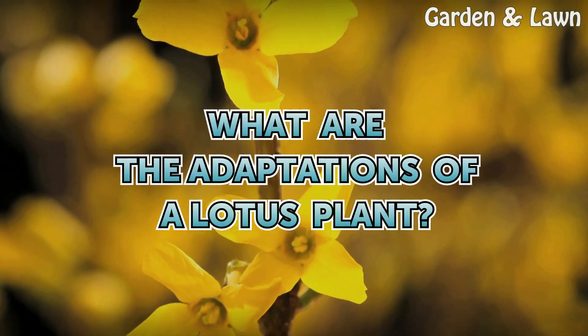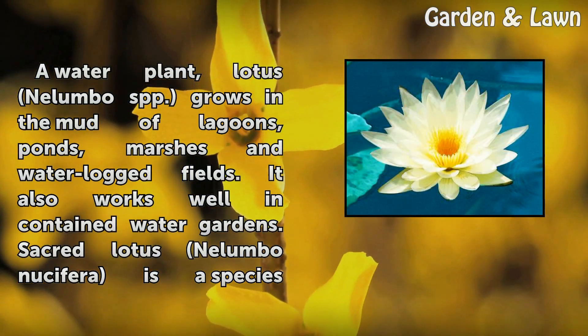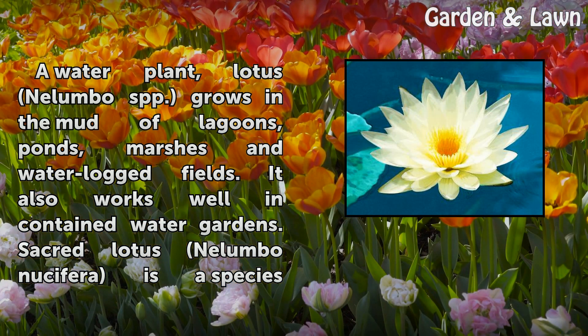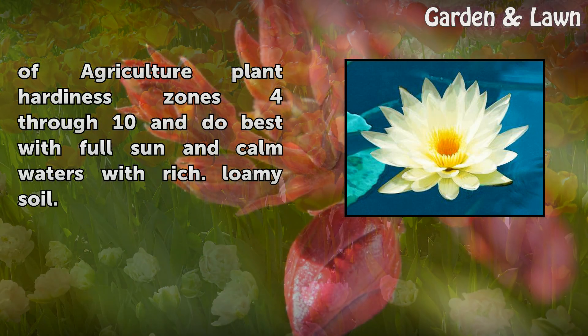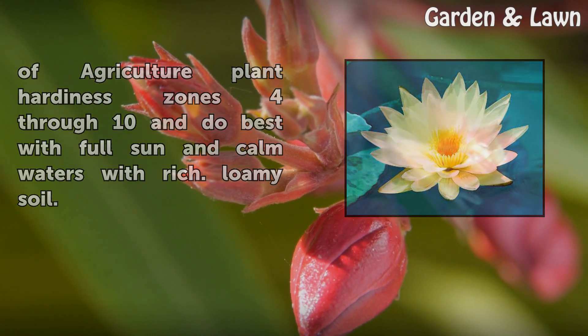What are the adaptations of a lotus plant? A water plant, Lotus Nelumbo spp., grows in the mud of lagoons, ponds, marshes, and waterlogged fields. It also grows well in water gardens. Sacred Lotus Nelumbo nucifera is a species native to the Philippines, Egypt, North Australia, and the Volga River Delta at the Caspian Sea. American Lotus Nelumbo lutea is native to North America. Both types of lotus thrive in USDA Plant Hardiness Zones 4–10 and do best with full sun and calm waters with rich, loamy soil.